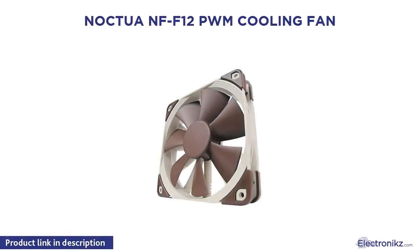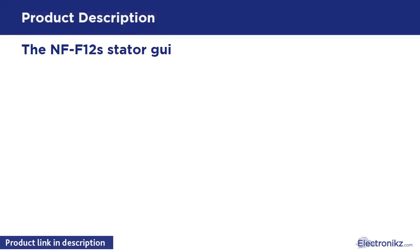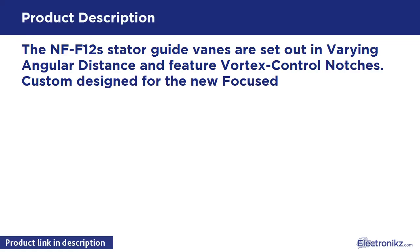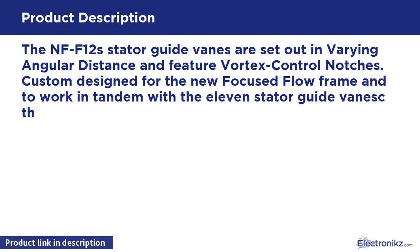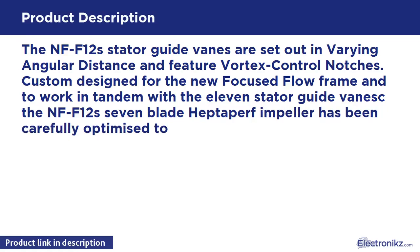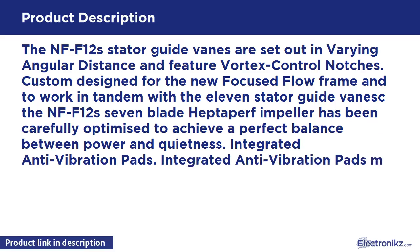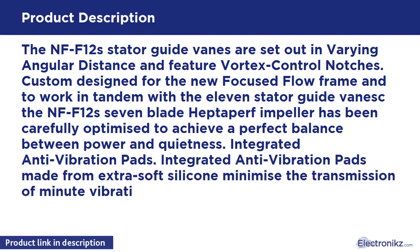Noctua NF-F12 PWM Cooling Fan. The NF-F12's stator guide vanes are set out in varying angular distance and feature vortex control notches. Custom designed for the new focused flow frame and to work in tandem with the 11 stator guide vanes, the NF-F12's 7-blade tapered impeller has been carefully optimized to achieve a perfect balance between power and quietness.